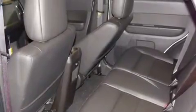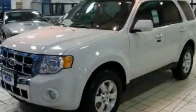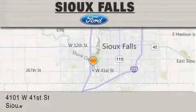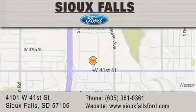This automobile won't last long at this price. Call and arrange a test drive now. Sioux Falls Ford is located at 4101 West 41st Street in Sioux Falls. Our goal is to exceed all of your expectations to ensure that you'll return for future visits.